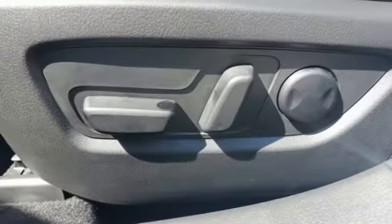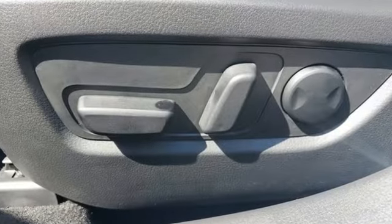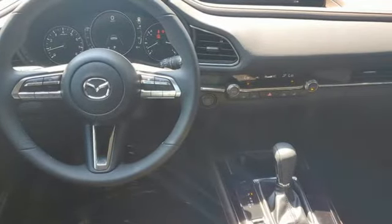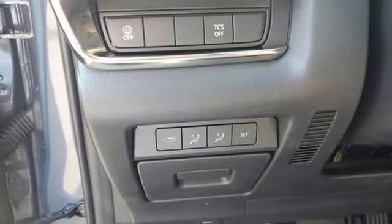Inline 4-cylinder engine, front heated leather bucket seats, streaming audio, dual zone climate control, memory exterior door mirror settings, external memory control.